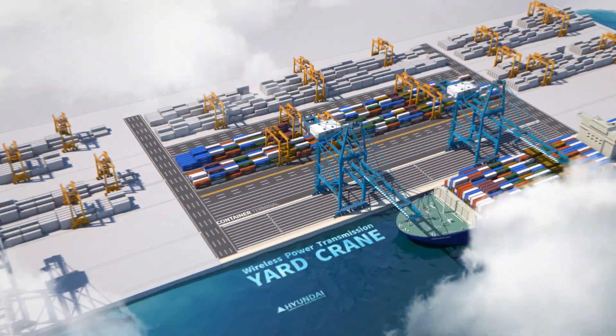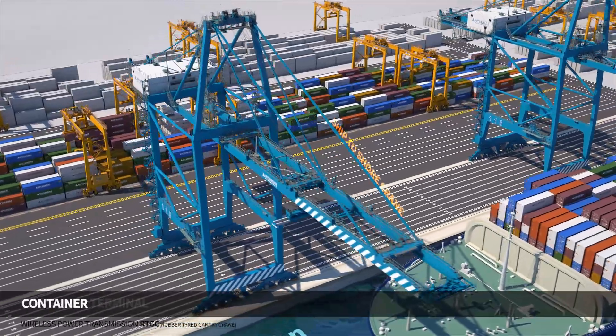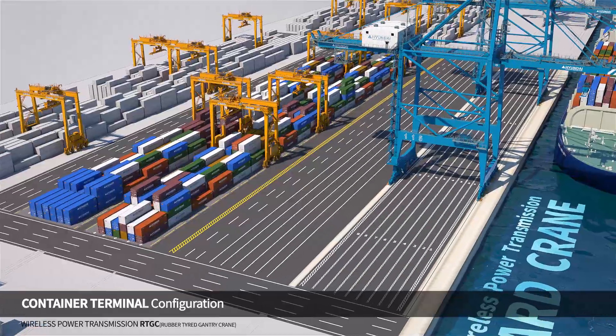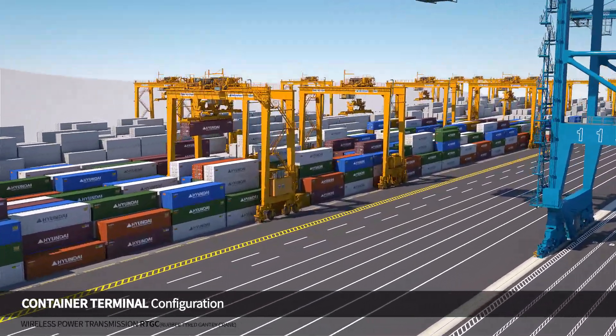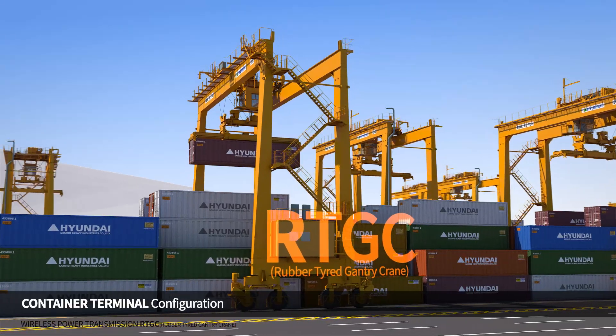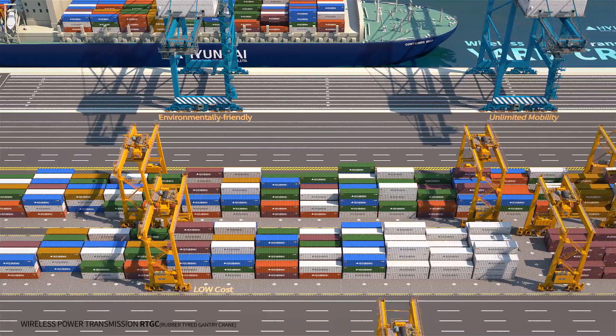When shipped to shore, the Gantry Crane unloads containers from the vessel. The Yard Crane is ready to receive containers from the Gantry Crane and move them to the yard. The Rubber Tired Gantry Crane, which is called RTGC, is a typical type of yard crane widely used throughout the world, as it moves freely in a terminal.